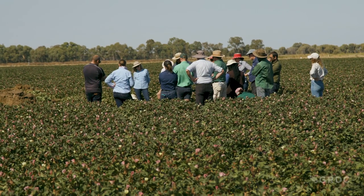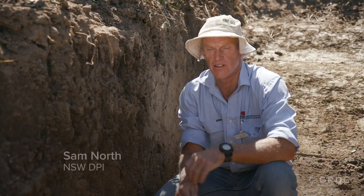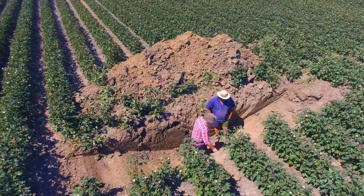Growers like to see things in the paddock at a big scale, so this is one of the sites put in with funds available through the project. Today's field day has been organised by the Irrigated Cropping Council under their GRDC-funded project looking at soil amelioration in irrigation here in the Murray Valley.